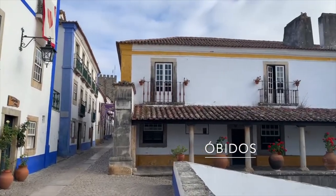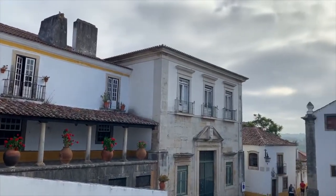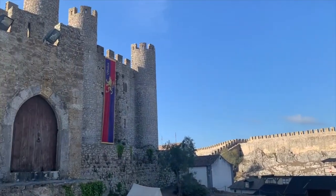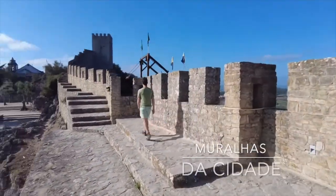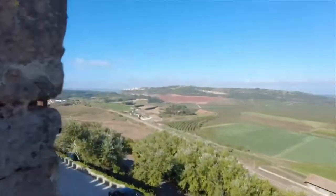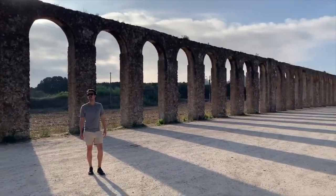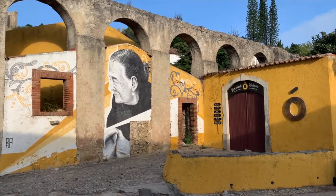Óbidos was honestly one of our favorite small towns in central Portugal. Óbidos is located on a hilltop encircled by a fortified wall and remains a well-preserved example of medieval architecture. The ancient town walls, also known as the Muralhas da Cidade, are still relatively intact, and you can walk along the top of them for great panoramic views. We parked our car at the aqueduct just outside town, which is just a short distance to the main entrance.